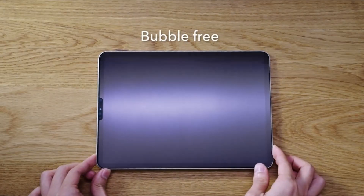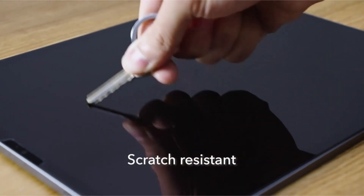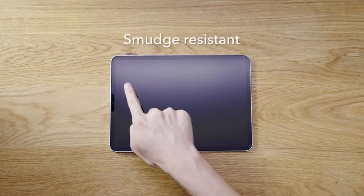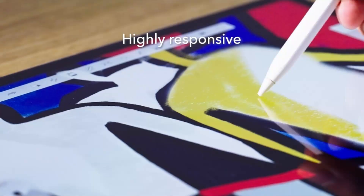So guys, this was the video about the best iPad Pro 11-inch screen protector 2022. All the links are given in the description, do check them out. If you enjoyed the video, be sure to hit the like button and subscribe to our channel for more videos. Thank you.